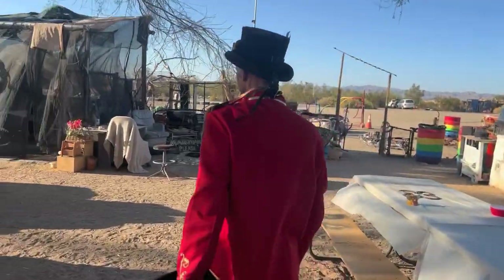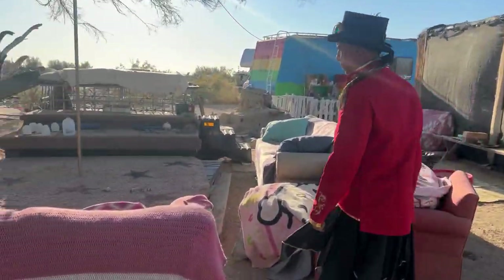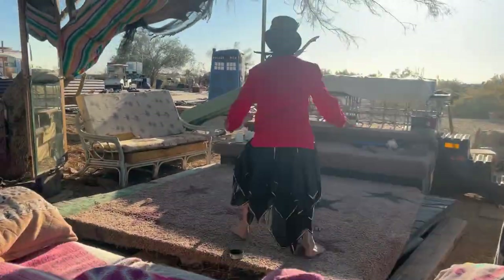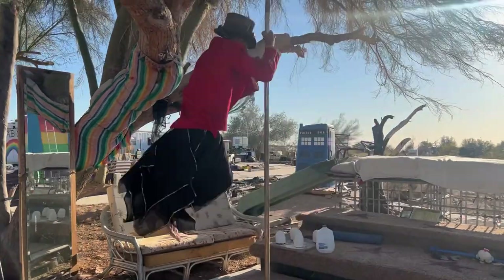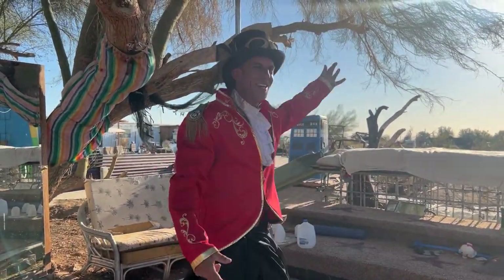And over here is my living room. In the living room, I have a stripper pole and a stage.